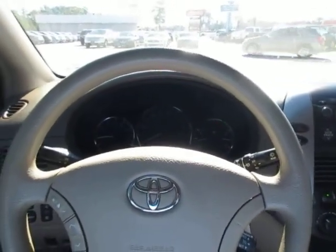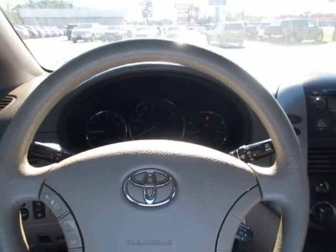So if you're looking for a really nice used van, come on down to King's Colonial Ford and take this 08 Sienna for a test drive. Thank you for watching.